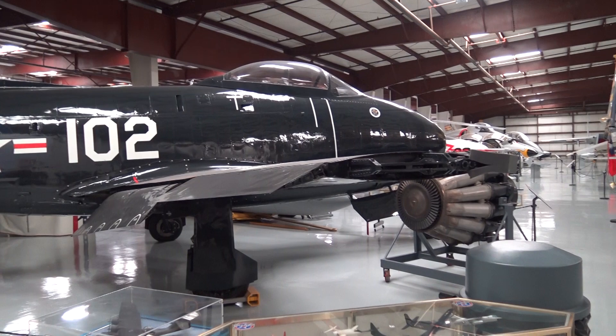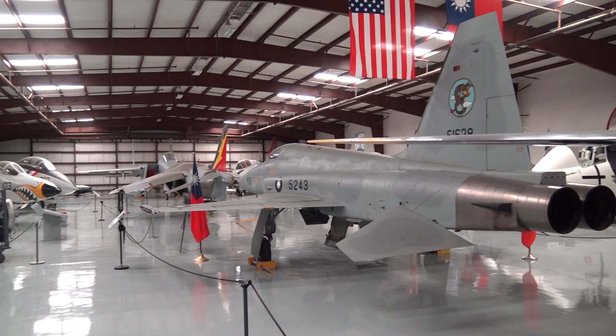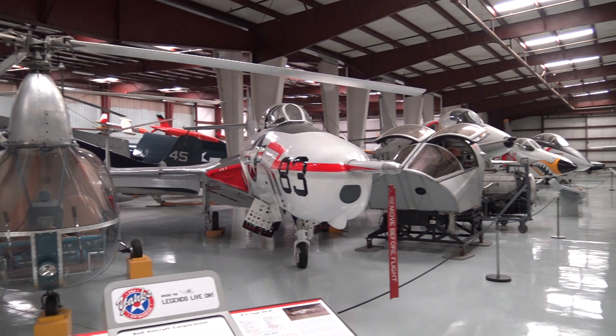Obviously, it looks like some Navy aircraft. In particular here, an F-18 Blue Angel. Where do you start? Where do you finish? Douglas Dauntless.